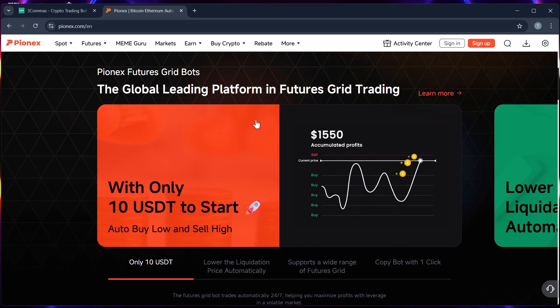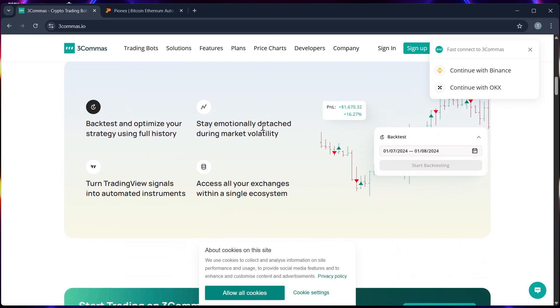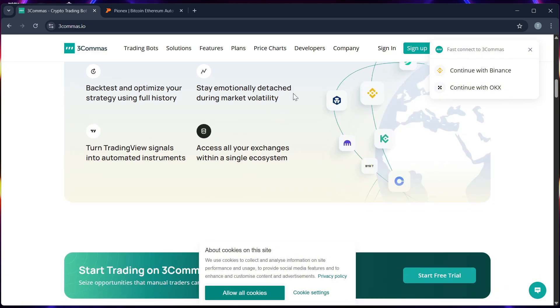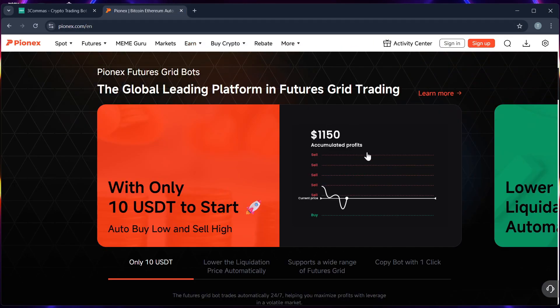Number one, ease of use: Pionex is easier for beginners because everything is built in, while Three Commas offers more flexibility but has a learning curve. Number two, bot variety: Three Commas has a wider range of customizable bots.